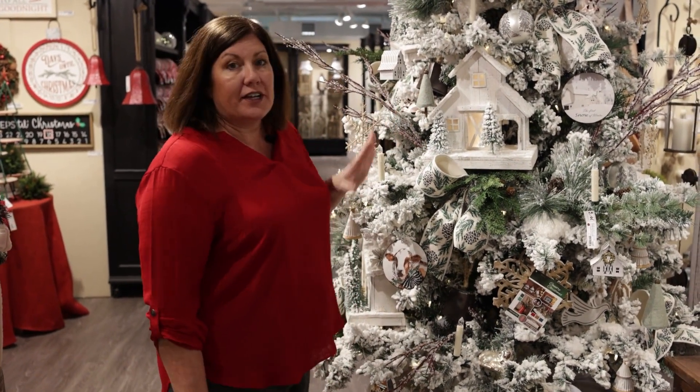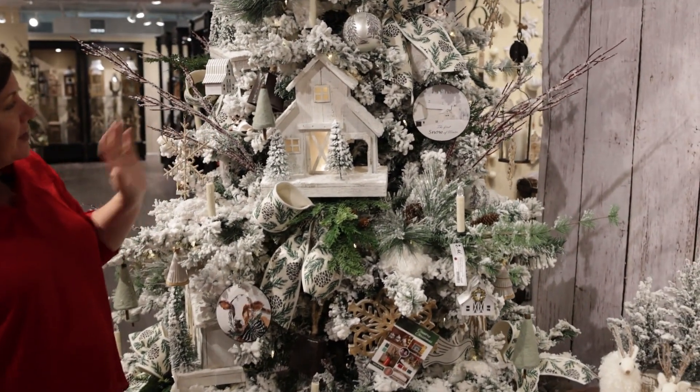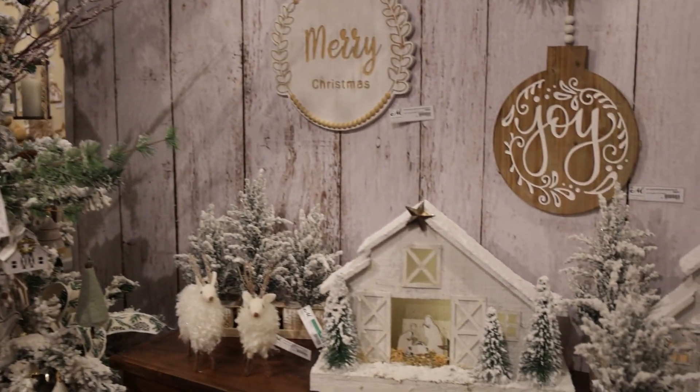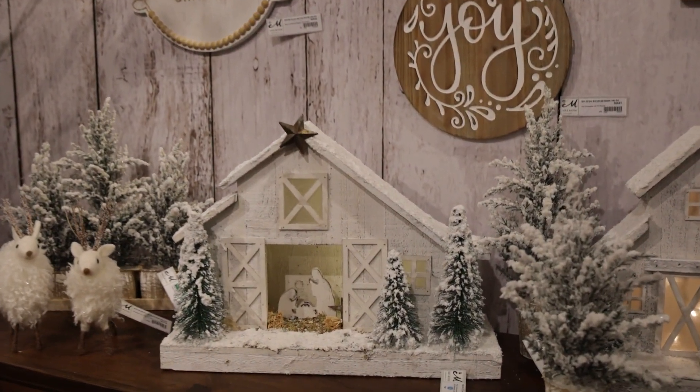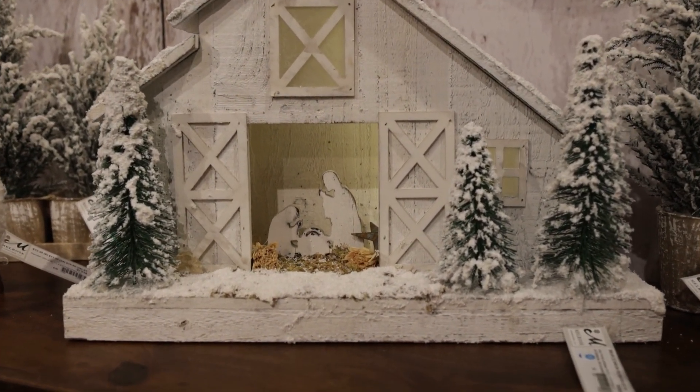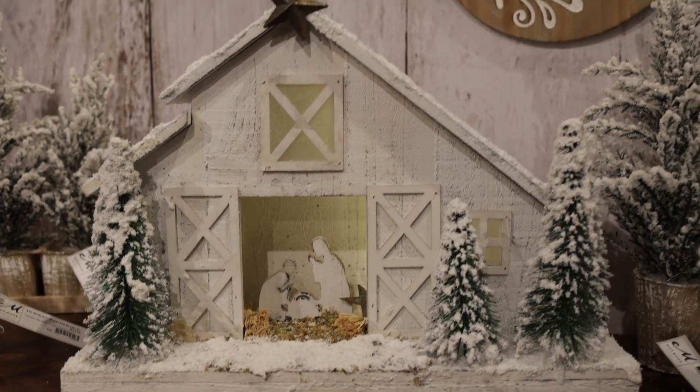One more insider trend in lighting, and that happens to be our barns and stables. You're going to find all of these in Country Christmas. They come in white, like we have here on our designer tree — beautiful, where you can see right through the front barn doors. I really like the stables. The stables actually have a little scene with Mary, Joseph, and Baby. We have the lights inside of the actual structure itself, and a little star above it and a little bit of greenery out front.